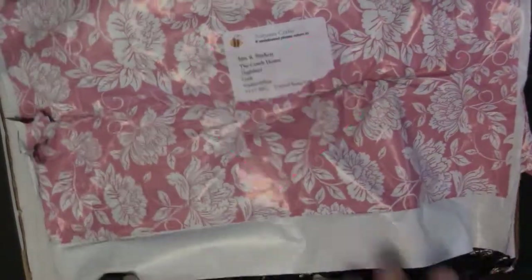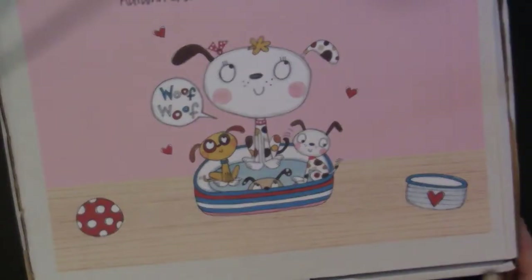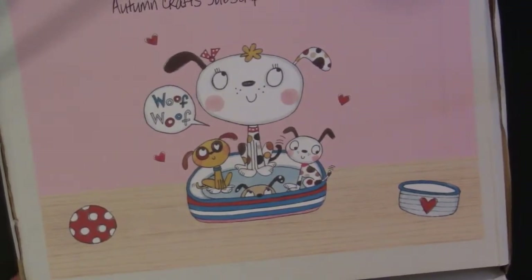It comes in this beautiful bag which you can use for something, and when we open it up we have the box — simply open it up. So this month's theme was pets.